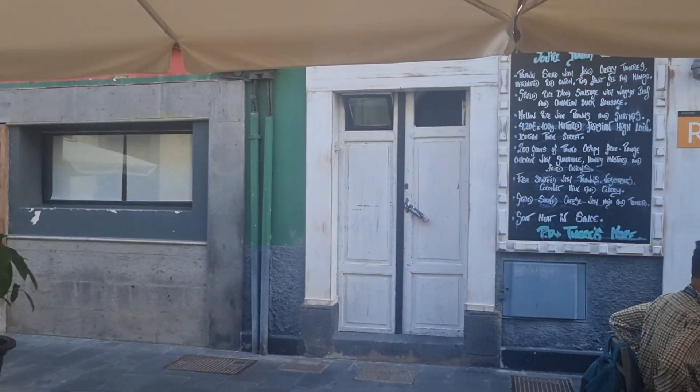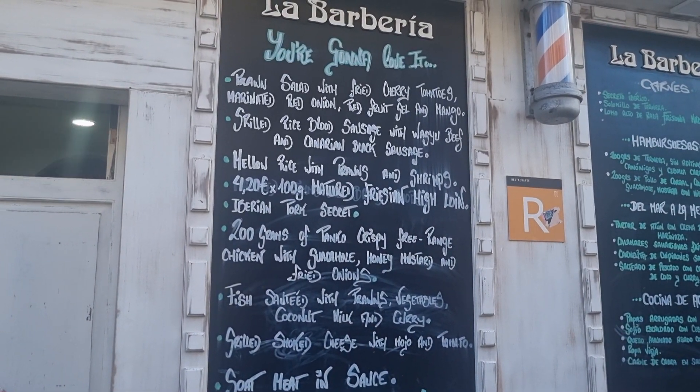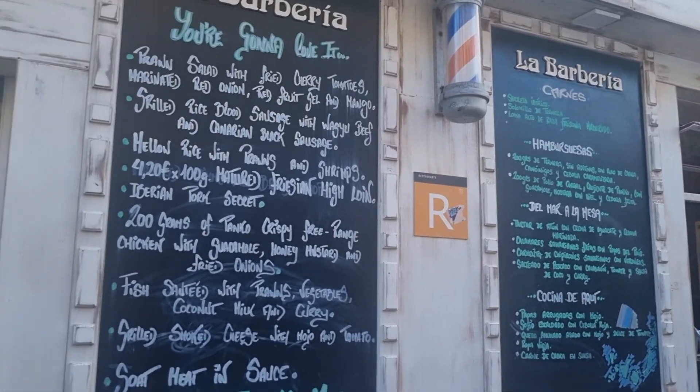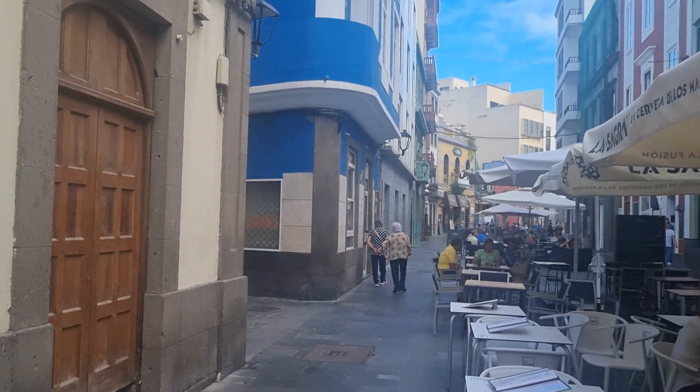A lot of people like to see the menus, so I'll try and show you a bit. Prawn salad on there — no prices on this one, though there are a few prices. €4.20. They've got set menus over there as well. It's probably about quarter past four just now, in between lunch and dinner really.